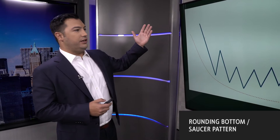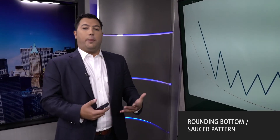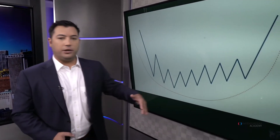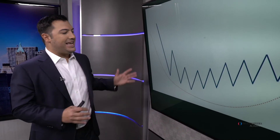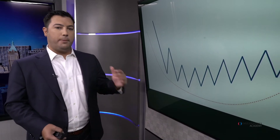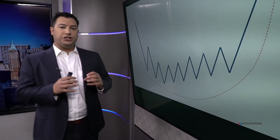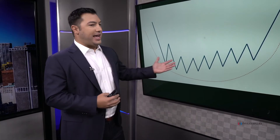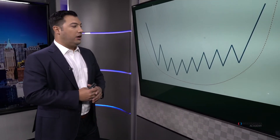The prerequisite for a rounding bottom is that you need a former decline in the market — something that can bottom out. Then you need some time, some consolidation, to allow the longs to throw in the towel because they just can't stand being in something that's not moving. Even the shorts are frustrated. Nobody in a sideways saucer pattern is happy, nobody's making money. The bulls are frustrated, the bears are frustrated, and from that indecision is what starts a new trend.